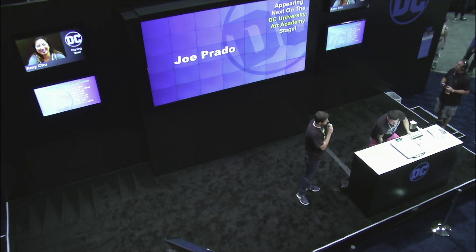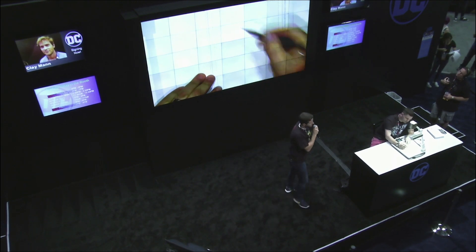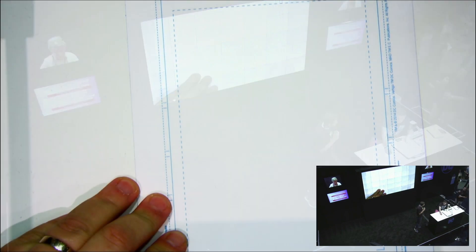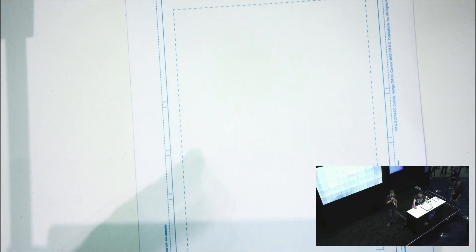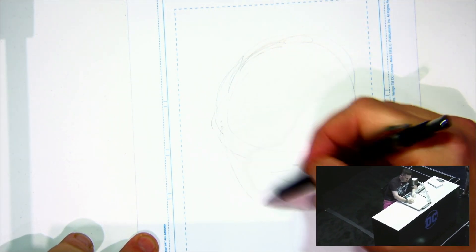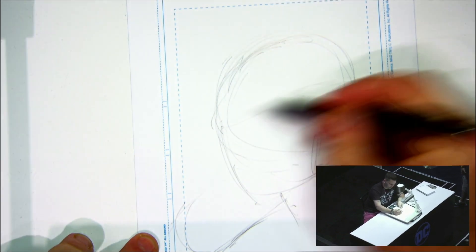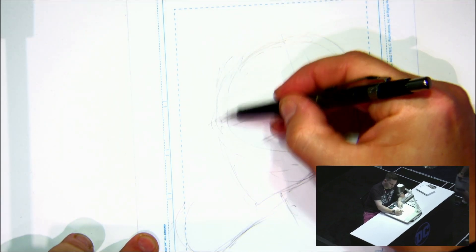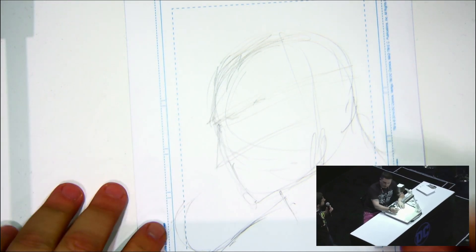So how many of you guys have any idea how an artist's work is done — all the stages: pencils, inks, colors? So we start usually with a loose layout to define the form and purpose of the image — very loose, so you can map things out and decide what you're going to do.